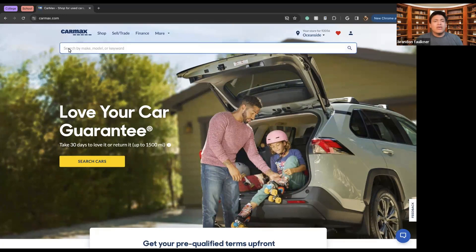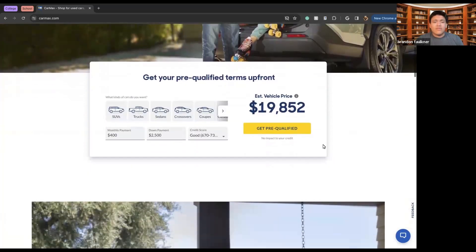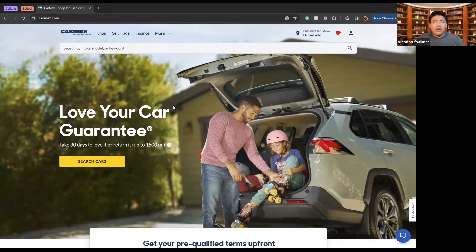If a car is not ready to go, CarMax will not sell it to you, or they will not take it if you are trying to sell or trade it in. Here we have the homepage where we get a general overview. CarMax also ships your car to your door, so if you're not looking to go to their stores, CarMax will ship that car to you.